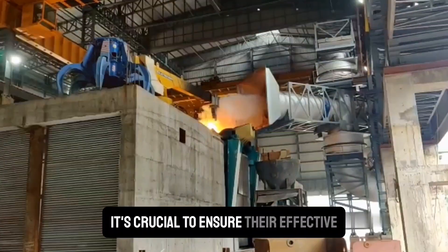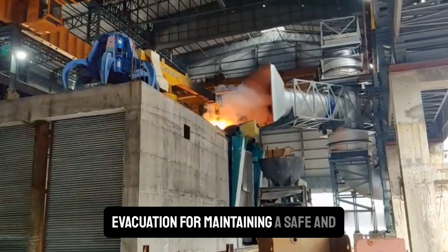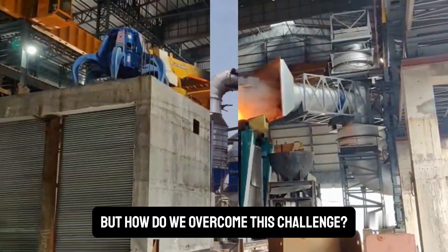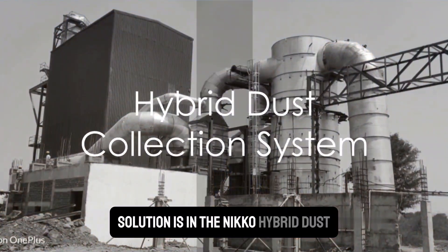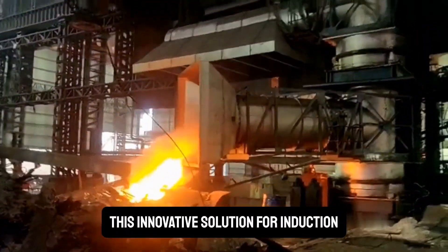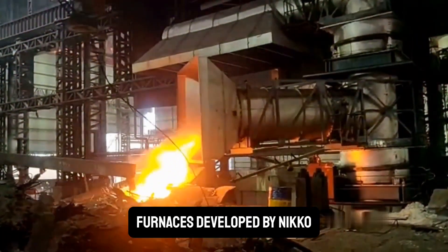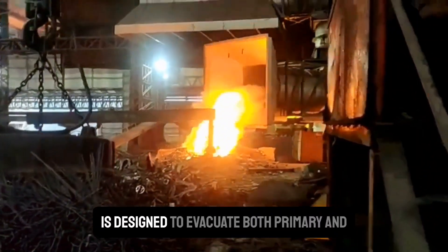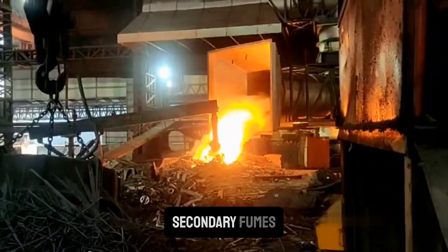It's crucial to ensure their effective evacuation for maintaining a safe and productive working environment. But how do we overcome this challenge? The solution is the Niko Hybrid Dust Collection System — an innovative solution for induction furnaces developed by Niko, a name synonymous with quality and reliability, designed to evacuate both primary and secondary fumes.